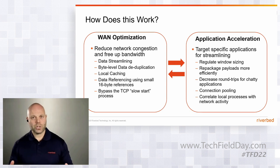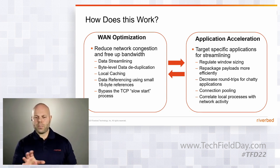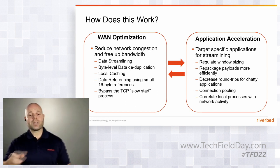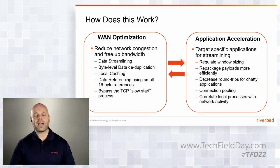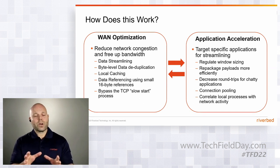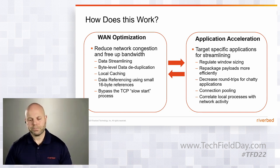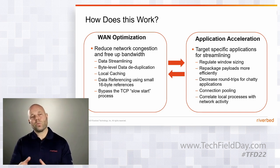We also need to deal with latency issues. WANOP and application acceleration work together and overlap. We address latency issues by regulating window sizing, which provides a type of TCP flow control, making the transfer more efficient. We also repackage TCP payloads and use connection pooling, another more efficient way to transfer data. Tests have shown up to 98% reduction in round trips — a lot of that back-and-forth between client and server is unnecessary and causes latency. And of course we can correlate specific application processes with local network activity.